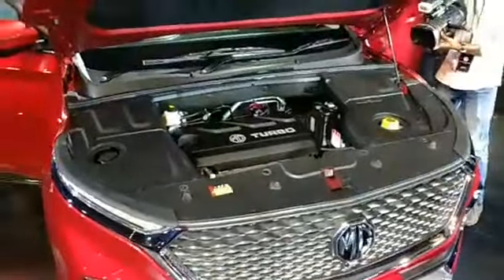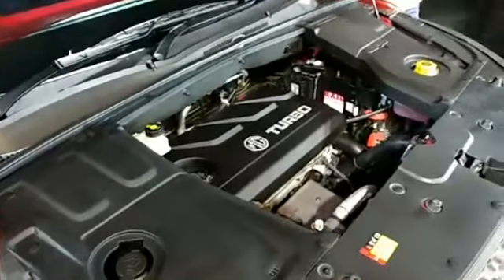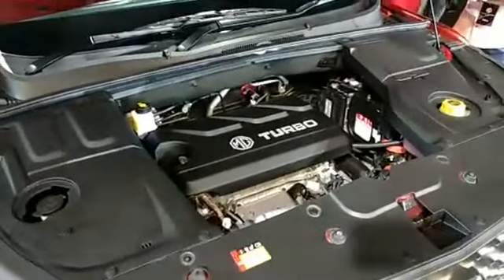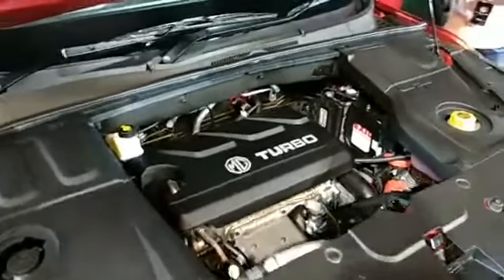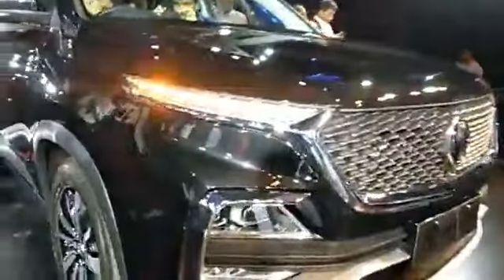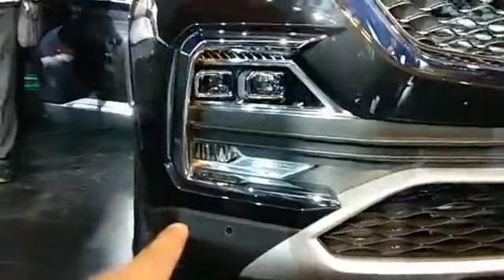The MG Hector is available in two engine variants — a 1.5 litre petrol and a 2 litre diesel, both turbocharged. Now coming to the front end, you can see the indicators and DRLs are right on top, and the projectors are all LED along with cornering lights. MG is written across the front.